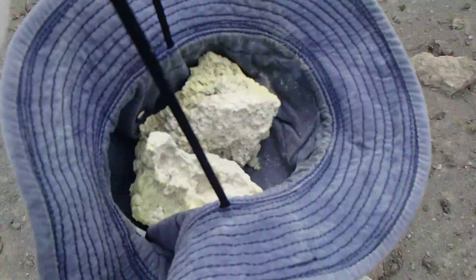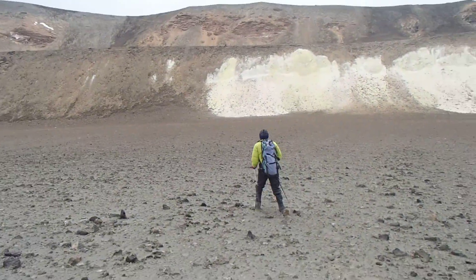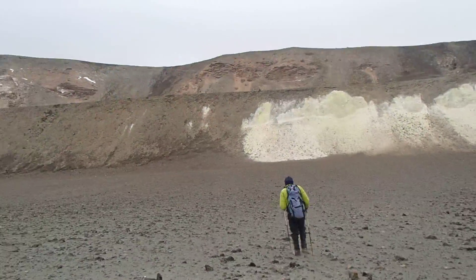We've got some sulphur samples here. We're heading back up the first inner cone, then the second inner cone, going around the cone, over to the snow there, then back down into the gullies of it.